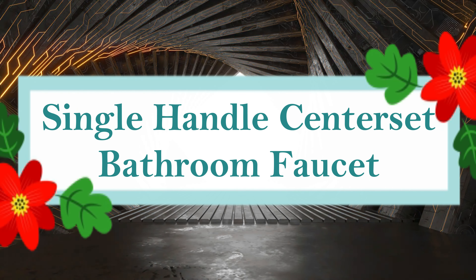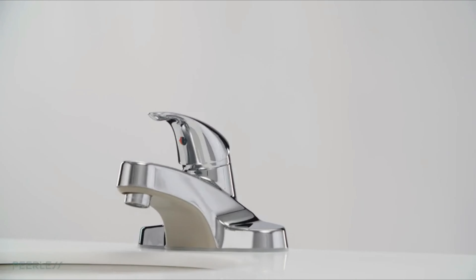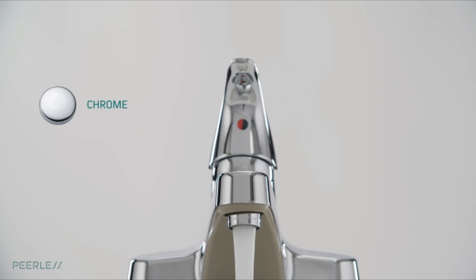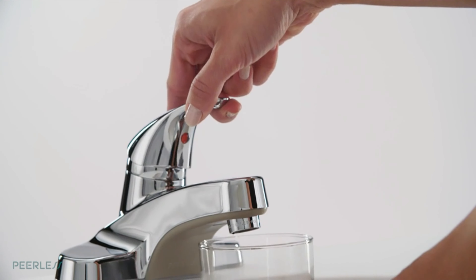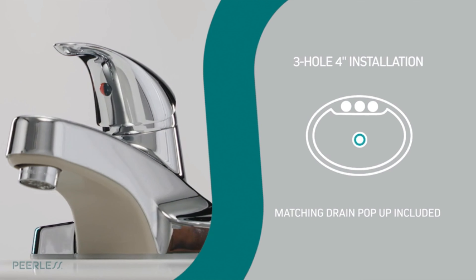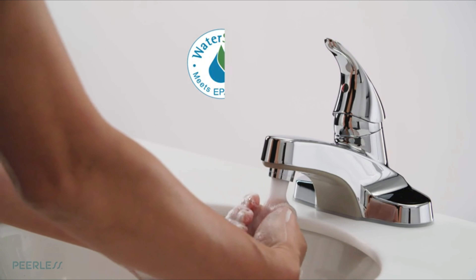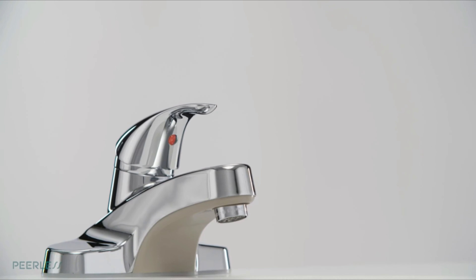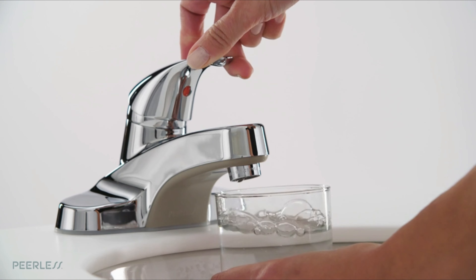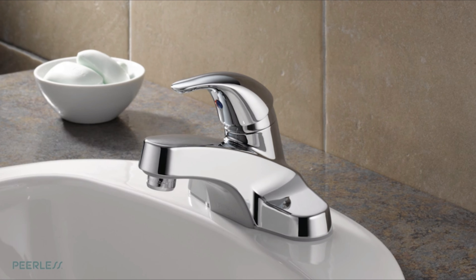Number 9: Single-Handle Center Set Bathroom Faucet. With its adaptable design and WaterSense-certified technology, the Peerless bathroom sink faucet is a great addition to your bathroom. It comes with a pop-up drain assembly and is made to suit 3-hole, 4-inch center set layouts. With the WaterSense badge, the faucet is guaranteed to use at least 20% less water than the industry standard. Installation requires standard supply lines acquired separately, and the Peerless bathroom faucet includes a lifetime limited warranty.